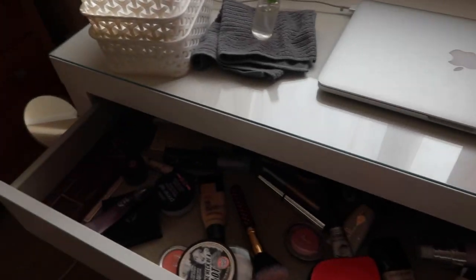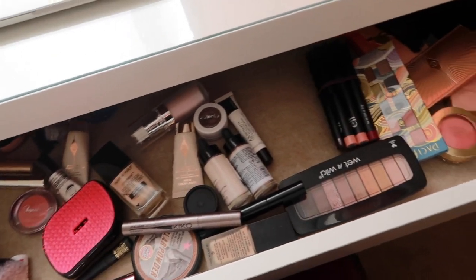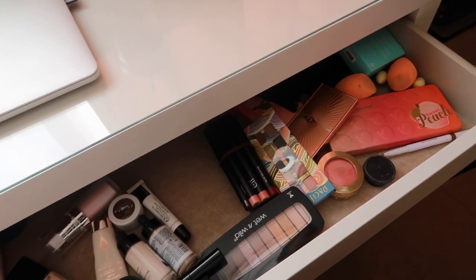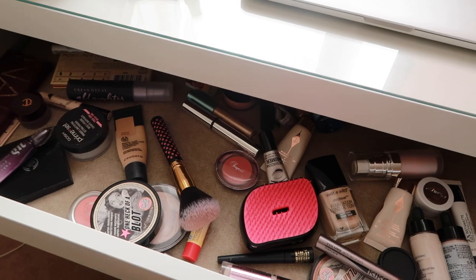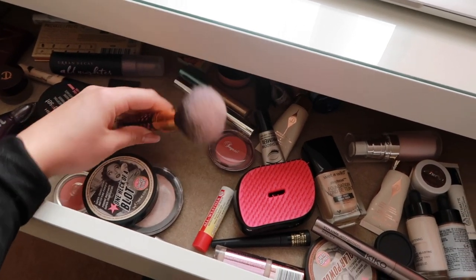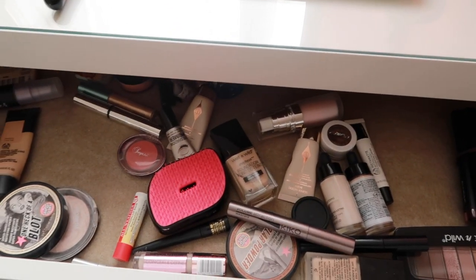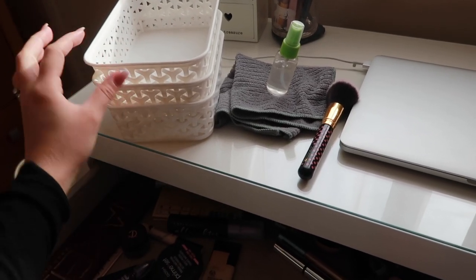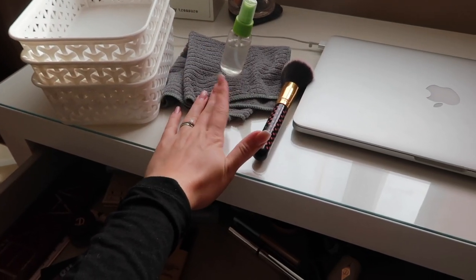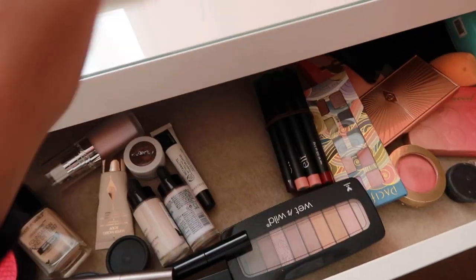I'm going to show you the before just now. I have the Malm from IKEA and this is what we're working with today. It has absolutely no order because as soon as I built this I literally just put everything in. I have a couple of my little basket-y things — these are from Poundland quite a while ago, so I don't know if they still do them. I'm going to give them a quick wipe out with some diluted Zoflora and then take everything out and get it organized.